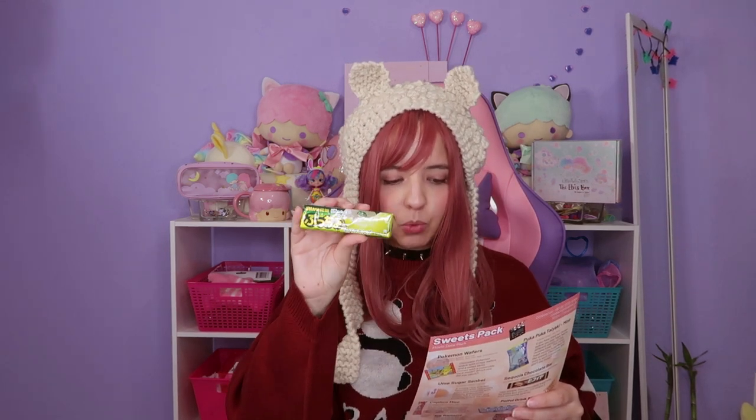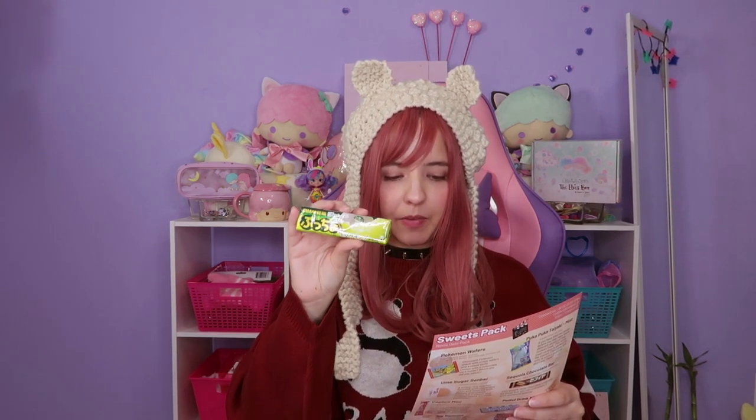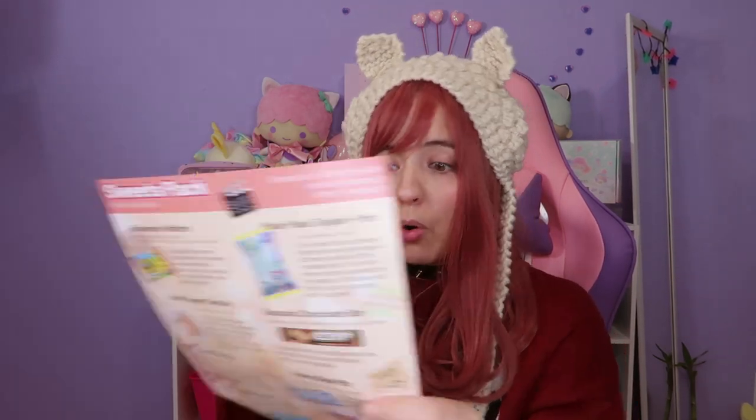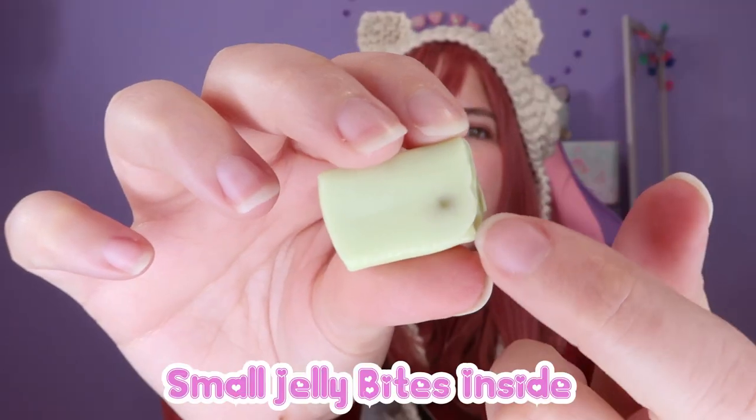Next we have Pucho Ibaraki Melon. Pucho are soft candies with interesting textures, and these ones are flavored like the famous melon from Ibaraki Prefecture in Japan. Something I really like about the description is that it tells you if it contains gelatin, dairy, or soy — very good! It's green and you can see a dot right here. It smells nice. These are good, very very chewy — a perfect candy for chewing, it's very thick.